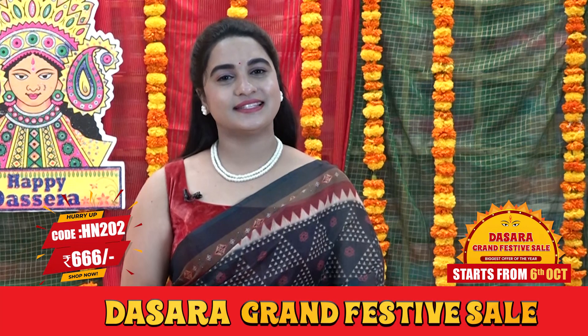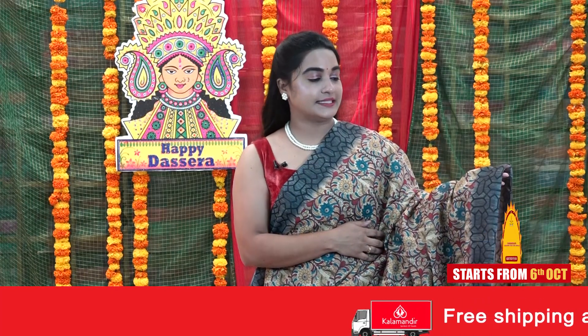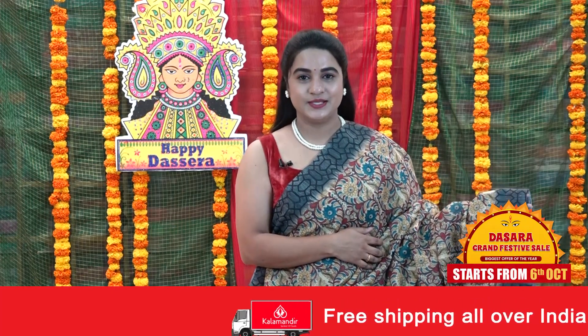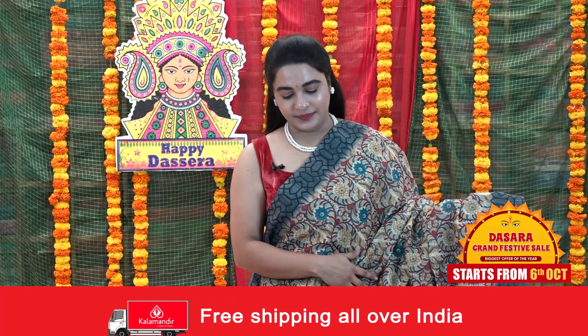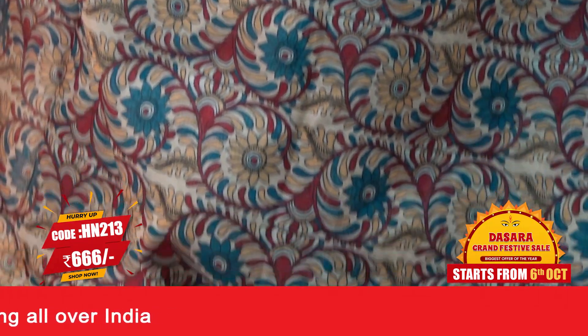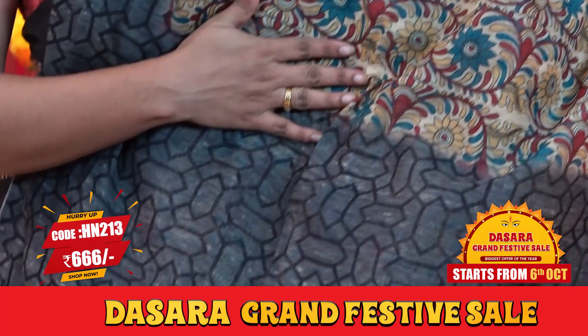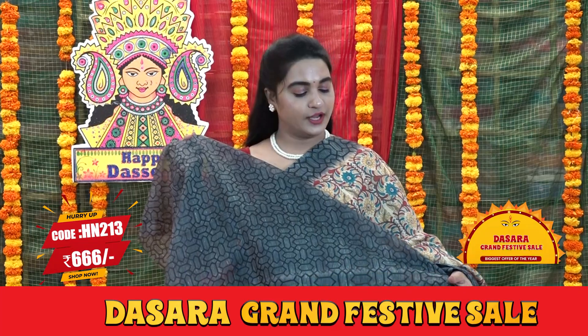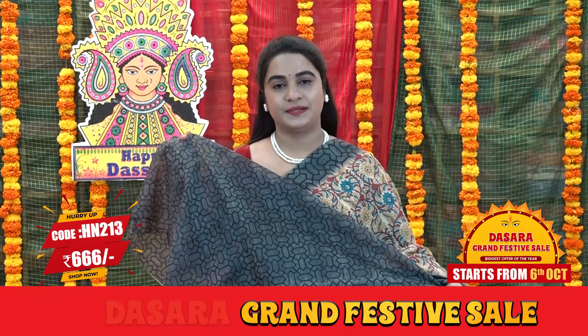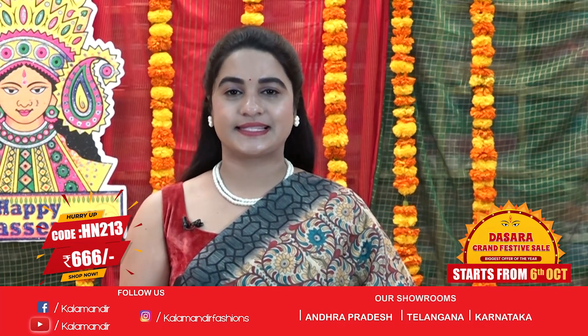To buy the saree, take a screenshot and send us on our WhatsApp number 9852952999. Next saree: cream with multicolor and greyish black color. We have a beautiful floral Kalamkari print in the body. Contrast border with symmetric print. Contrast symmetric printed pallu. Also we have a beautiful contrast symmetric printed blouse. Saree code HN213 and the price is 666 rupees.